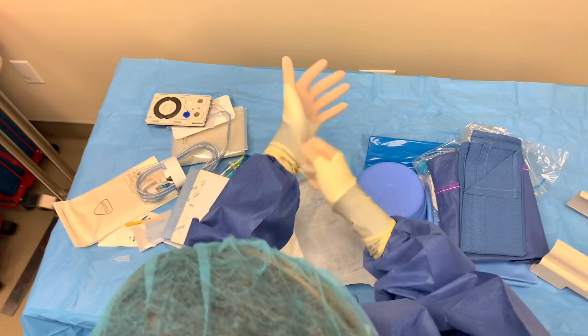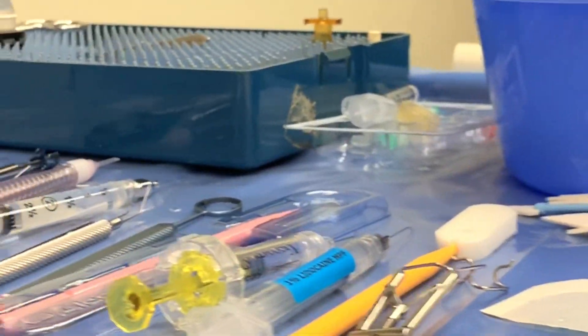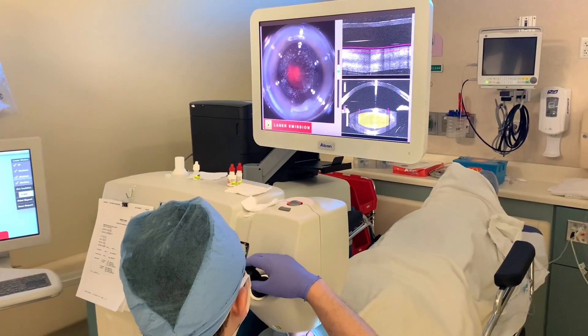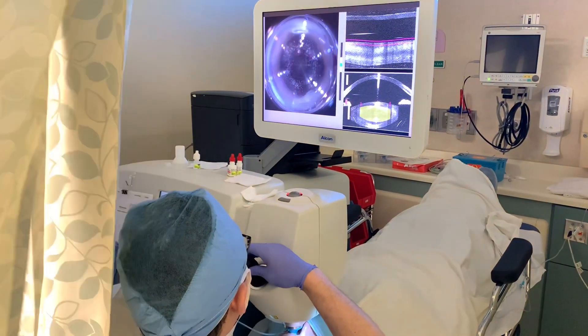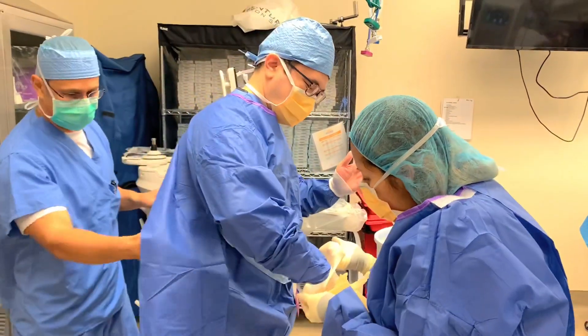After all the instrumentation is double-checked and sterilized, and our gowns are tied, we then move on to start treatment with laser. There is nothing more precise than a computer-guided laser, and when it comes to cataract surgery, precision is key.